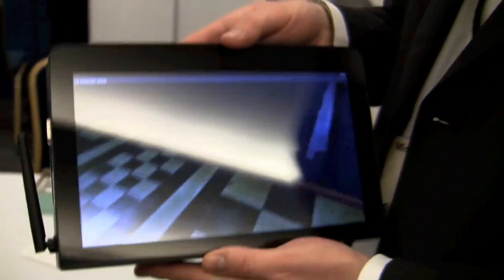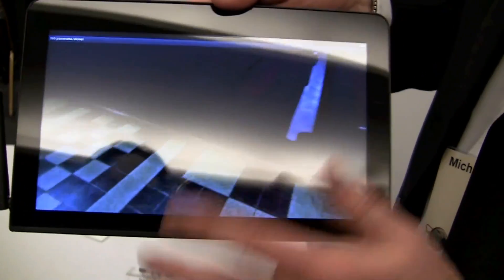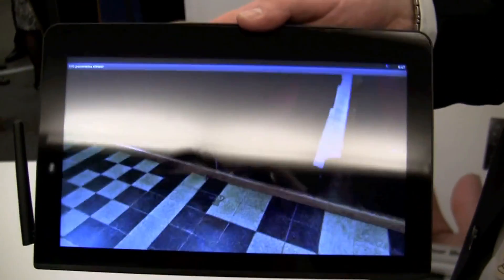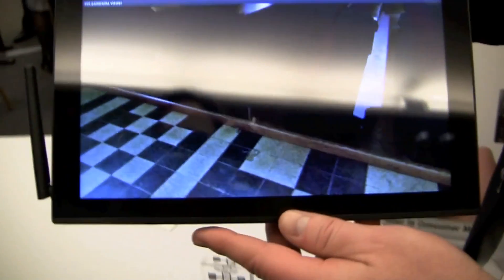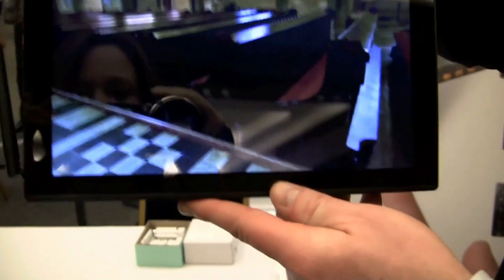We take a product like this and integrate it into handsets and tablets. This is a very nice and thin development platform from NVIDIA — the Tegra 2 developer platform. Our gyro is on here.